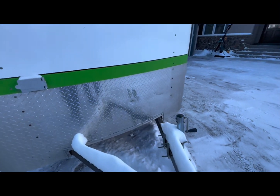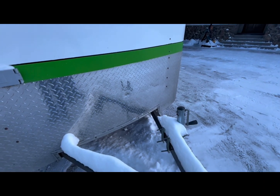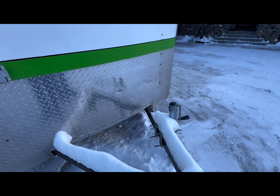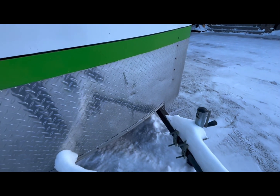The only damage — and I'm transparent about this — is the front rock guard. A friend of mine borrowed it and it bounced off, and he put his hitch into the rock guard. I was going to change it out but I thought I'd leave it until I re-decaled the trailer.